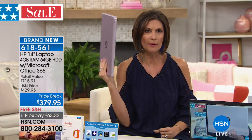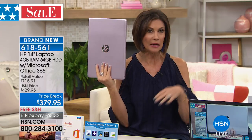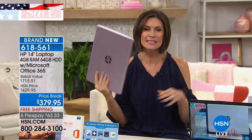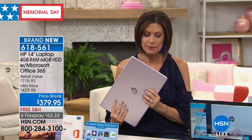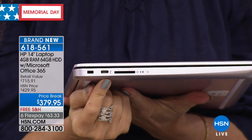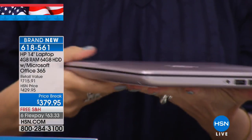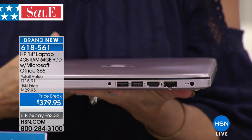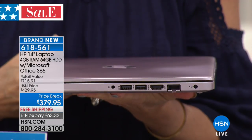Even more important — equally important to it being pretty — is that this thing is loaded with features you're going to love. There's an SD card slot, three USB ports, and an HDMI port. And there's something outside of the computer we need to talk about: we're including $493 in additional software and services.